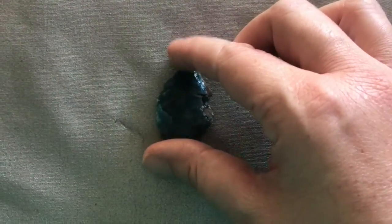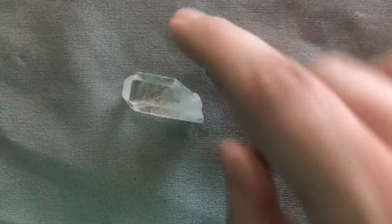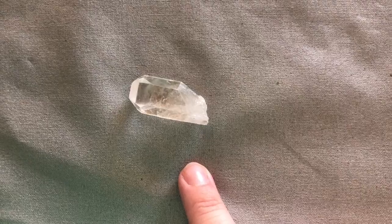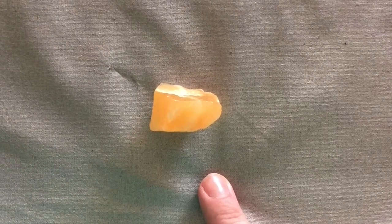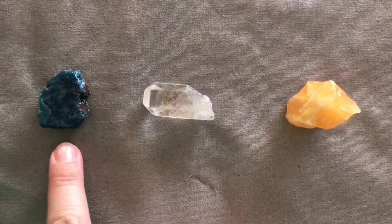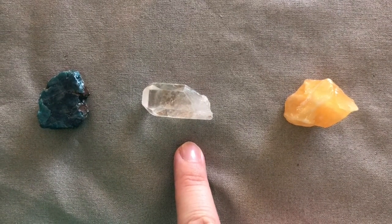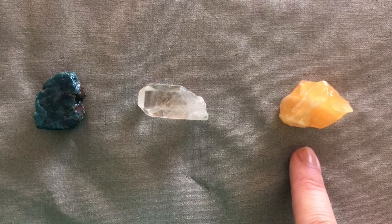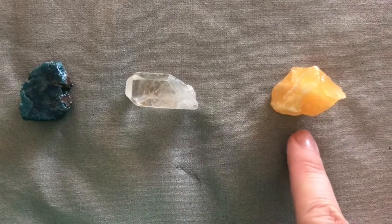Now let's take a look at some minerals. Blue apatite. Quartz. Orange calcite. Blue apatite. Quartz. Orange calcite. Blue apatite, orange calcite, quartz. Orange calcite.